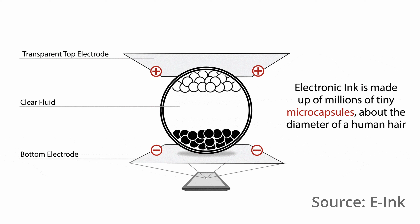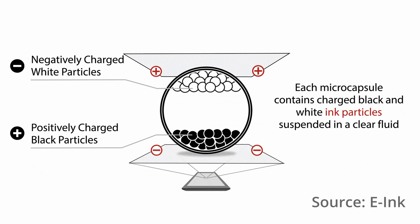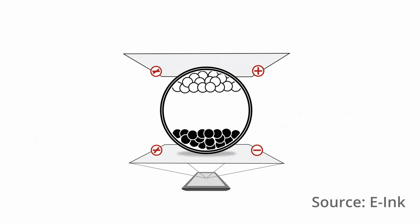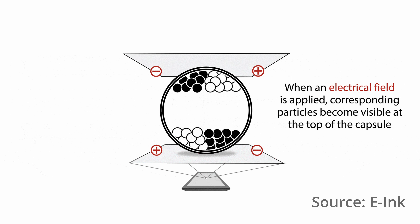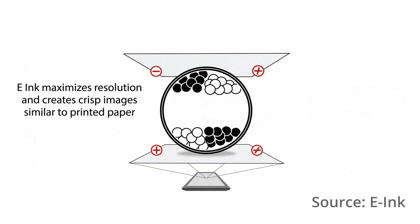But it's not for a lack of trying. There's a real physics challenge with moving around charged pigments floating in liquid. It's inherently slow, and there's not a ton we can do about it while respecting the laws of physics. But what if we didn't have to scroll in an e-ink app? What might that look like?